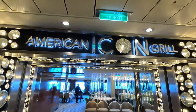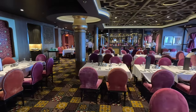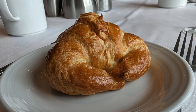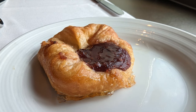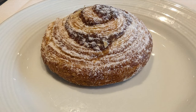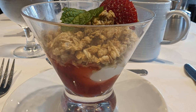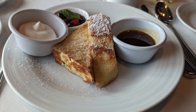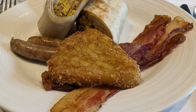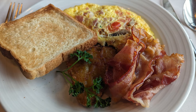Now let's jump to the main dining room, where we had breakfast and dinner on several occasions in the American Icon Grill and the Silk Dining Room, both located at the aft of the ship on deck four. For breakfast, there were croissants, Danish pastries, donuts, strudels, granola parfait with fruit, French toast, pancakes, breakfast burritos, hash browns, sausage, bacon, eggs, and custom omelets made to order.